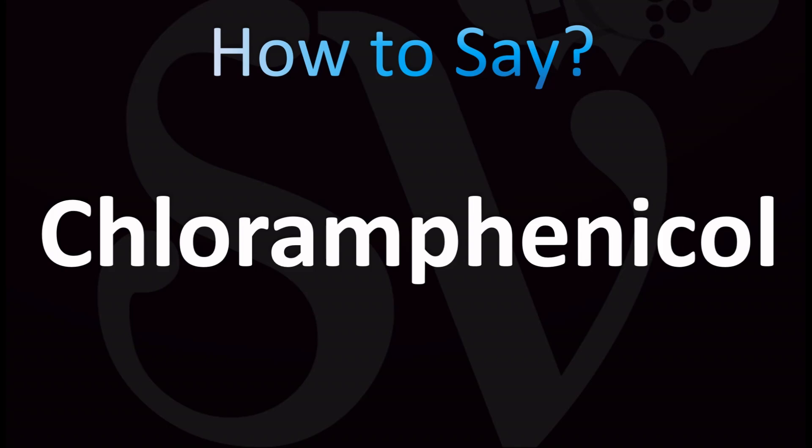Let's break down the pronunciation in English. Chloramphenicol. Let's break it down. Chloramphenicol. The stress is on the 'ph' syllable — the third syllable. Chloramphenicol.